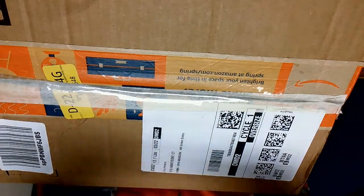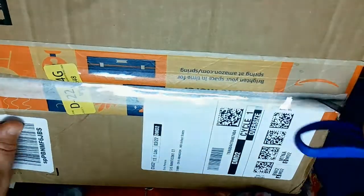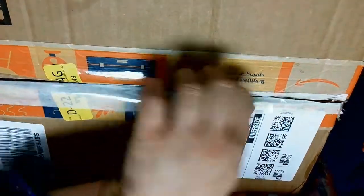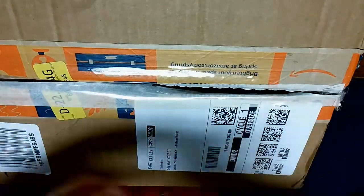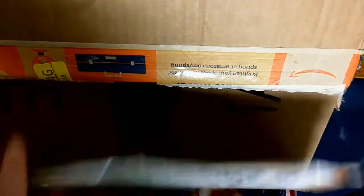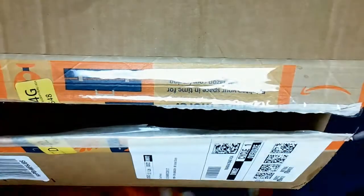Okay, so here we go. I have yet to open this, so let's crack it open and see what books we have inside.